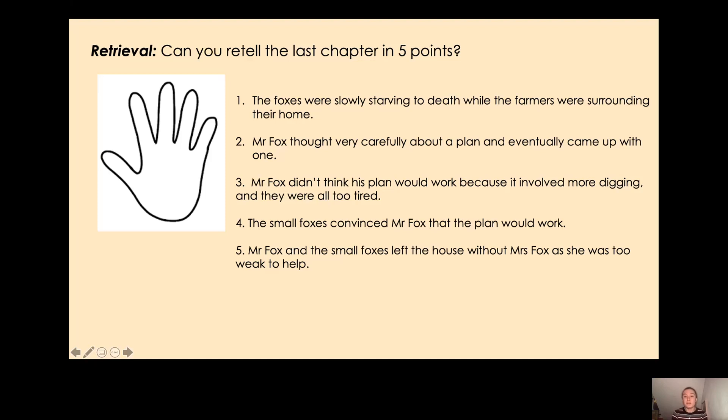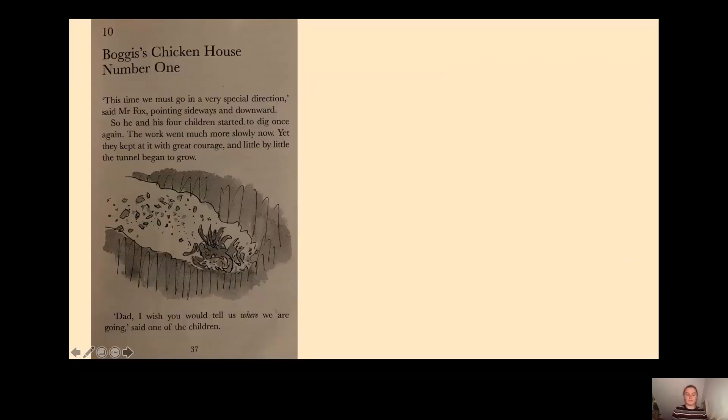Did you manage to get some points for chapter 9? Fantastic, well done! Don't worry if they're not exactly the same as my five points. So let's move on to our chapter for today, which is chapter 10: Boggis's Chicken House Number One. 'This time we must go in a very special direction,' said Mr Fox, pointing sideways and downwards. So he and his four children started to dig once again. The work went much more slowly now, yet they kept at it, and little by little the tunnel began to grow.